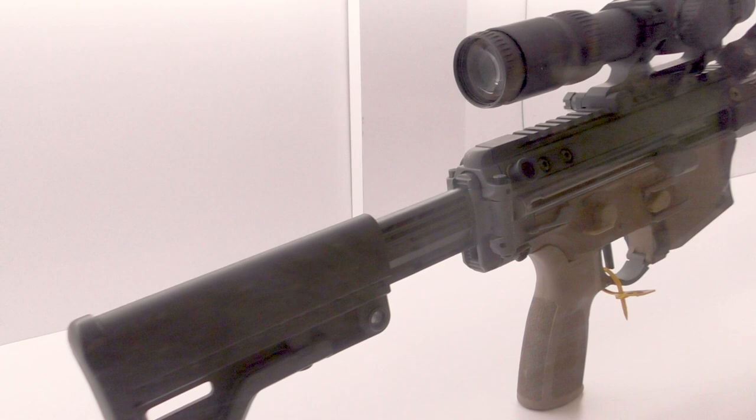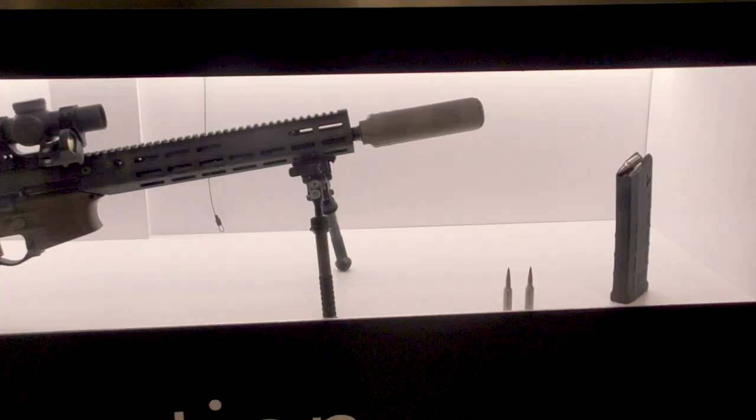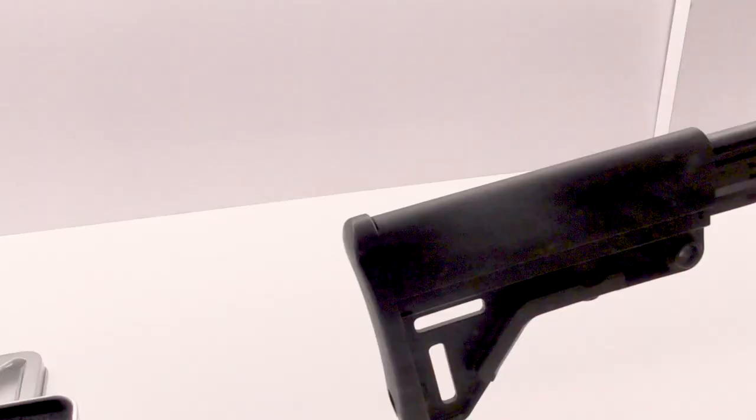On first sight you might mistake the rifle for a SCAR-H or an AR-10 pattern marksman's rifle, but on closer inspection the rifle is a very different beast. With the weapon displayed inside a brightly lit case, it was tricky to get decent footage, and this is the best I could get.